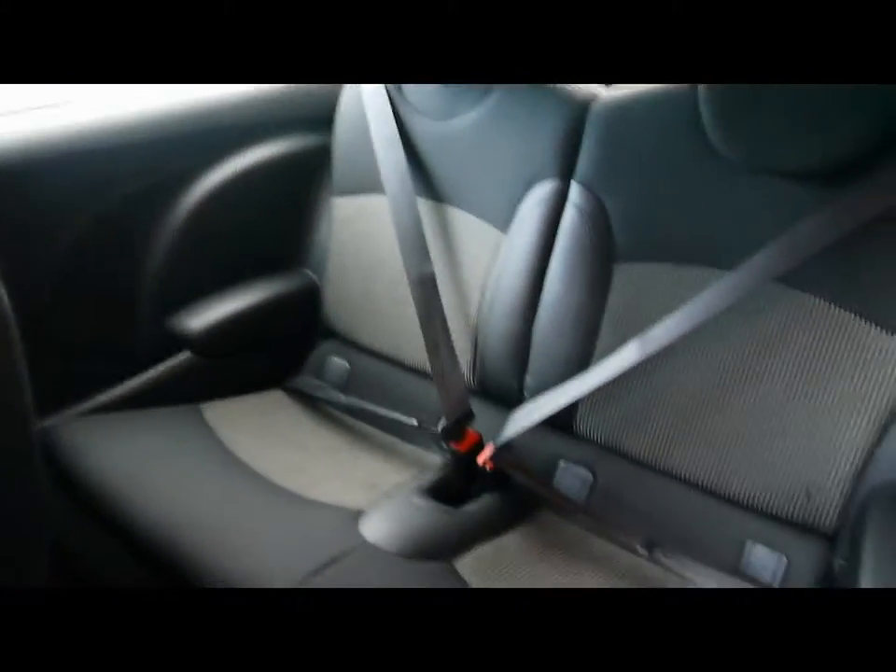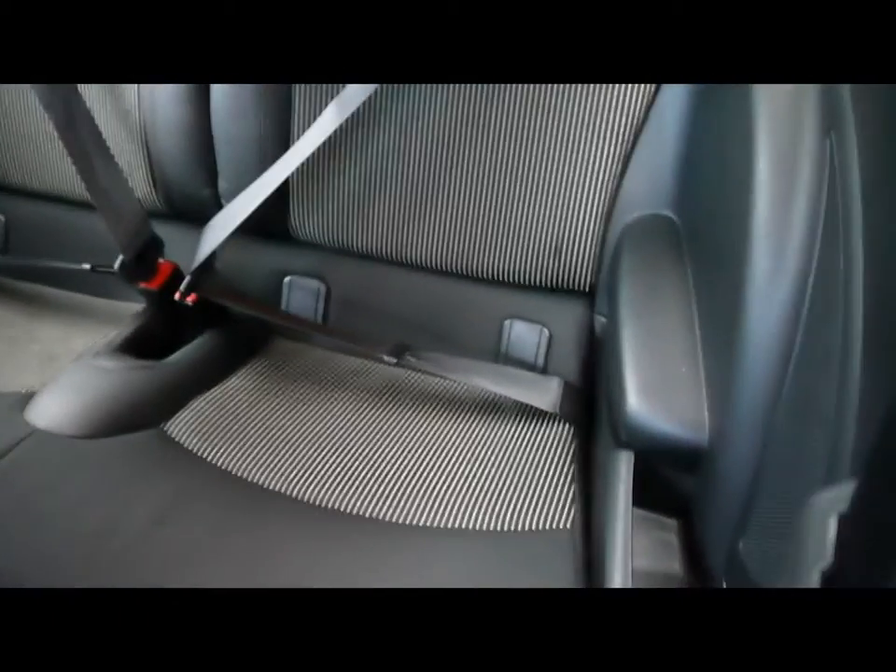In the back of the vehicle there are an additional two seats, both with ISOFIX as well.